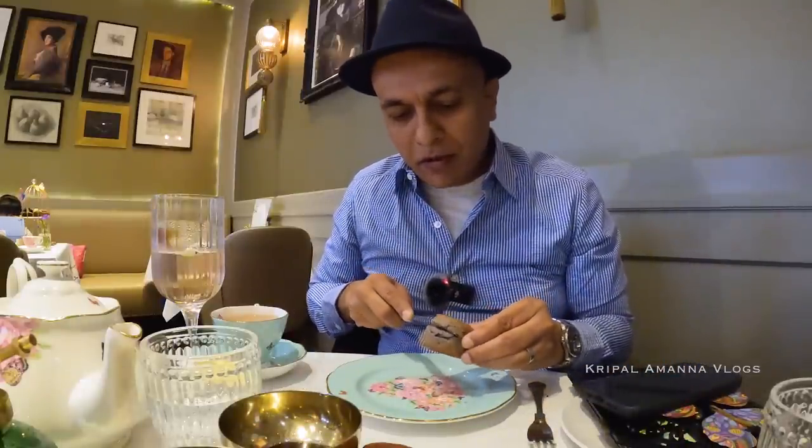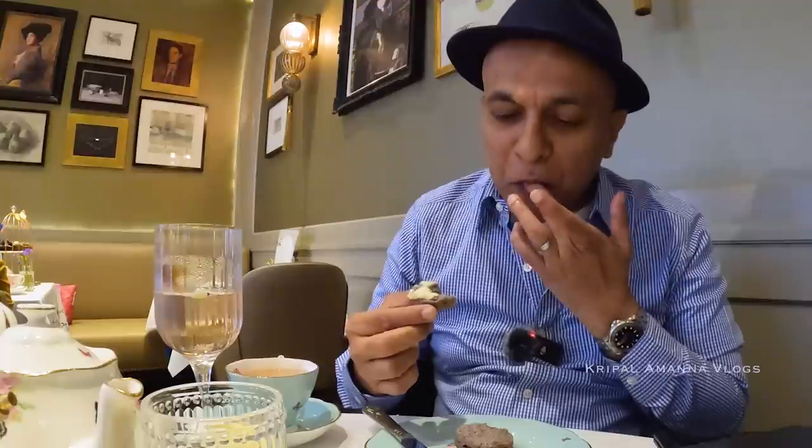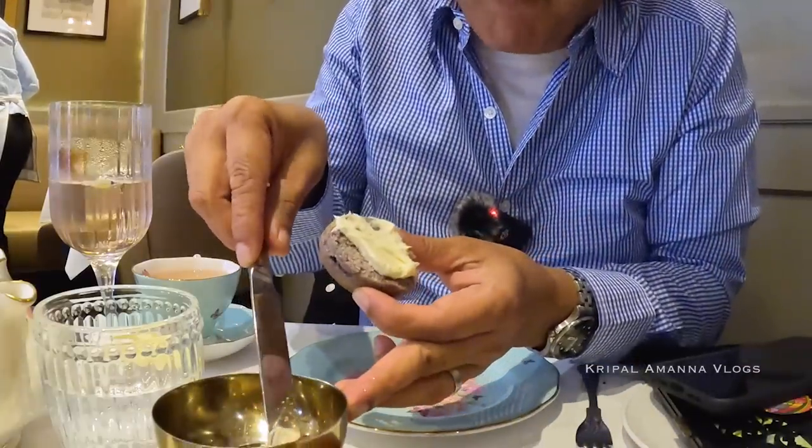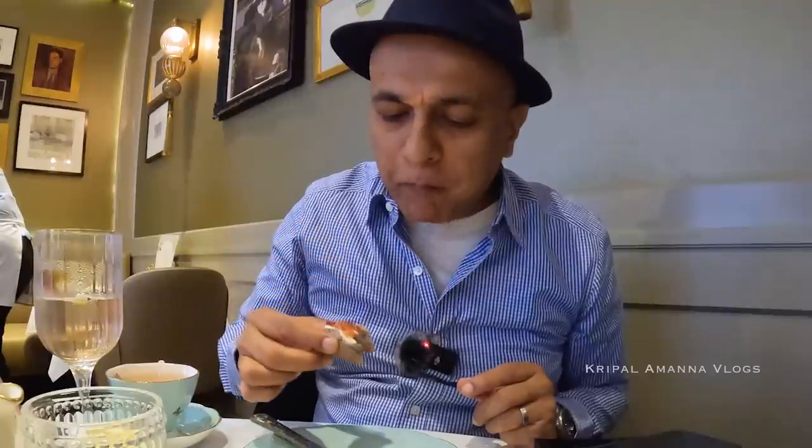Some scones, Sunaina — you have to have a scone, you cannot do a high tea without a scone. With some clotted cream. When in Rome, do as the Romans do. And some of the preserves. The scones are a bit dense but the clotted cream is very light, very airy.